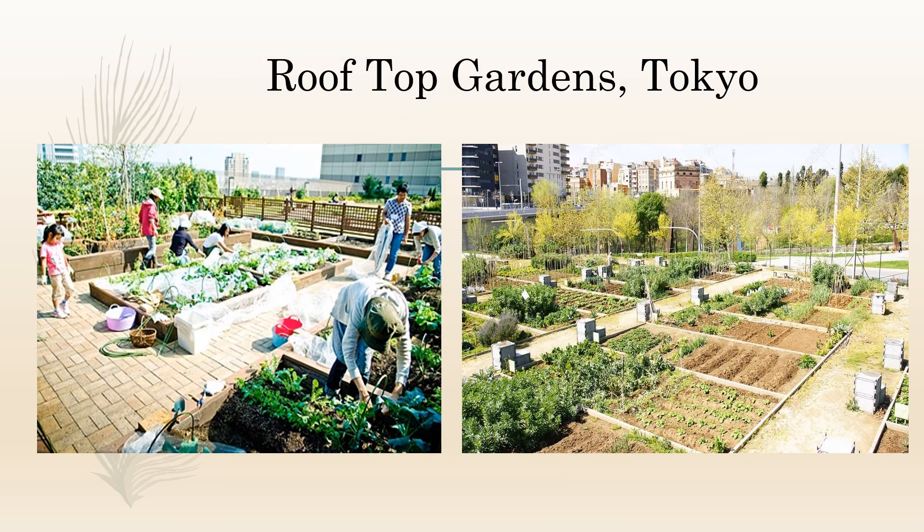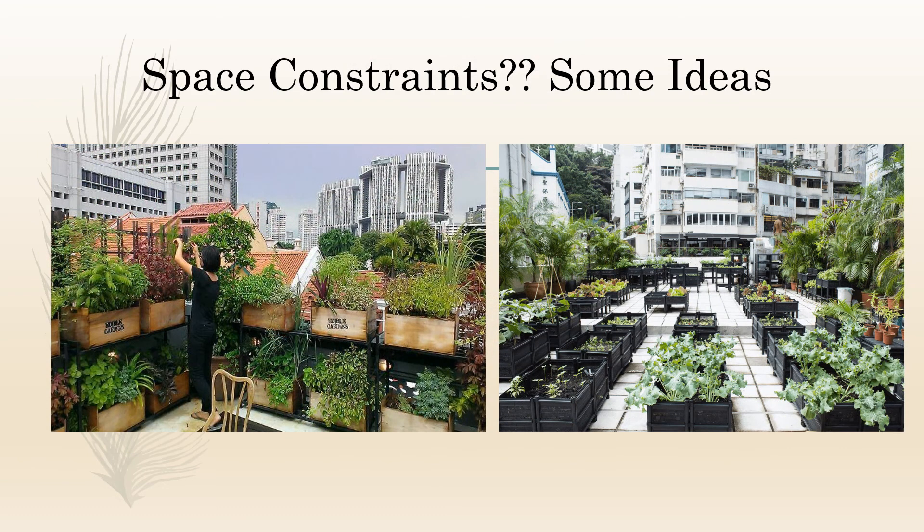Here are some of the rooftop gardens in Japan, Tokyo. As there is a space constraint, these are some rooftop garden examples. In this slide you can see some ideas on how to have gardens on rooftops, like in residential living and apartments.